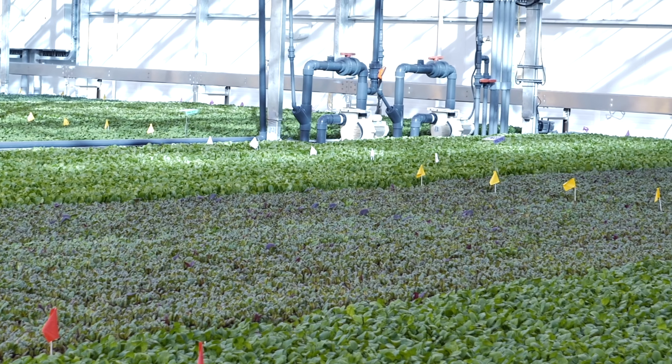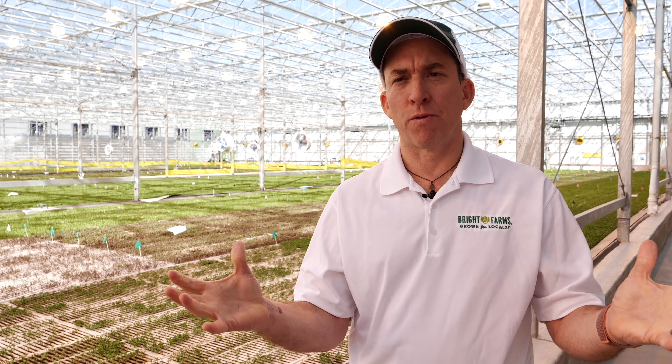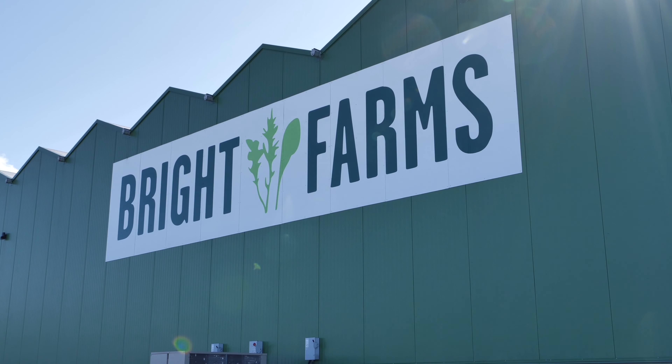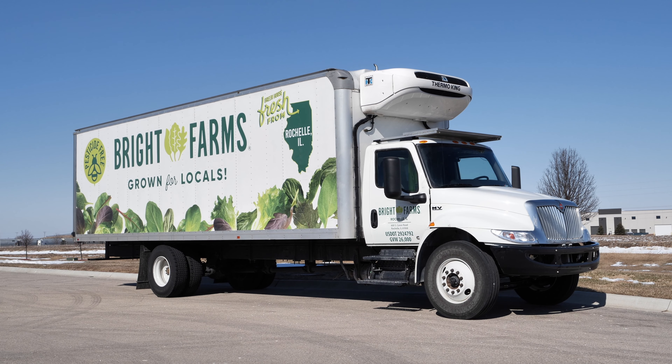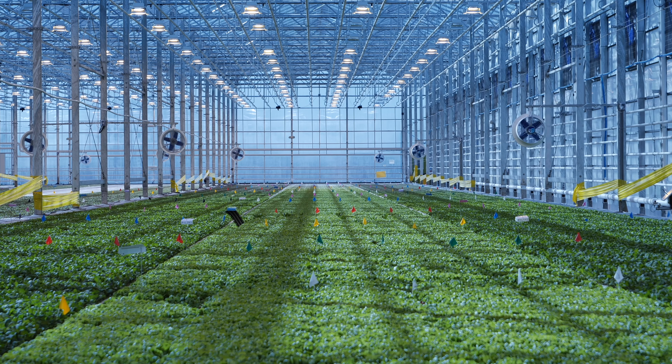Most of the salads on the supermarket shelves in the United States are subject to structural food safety risks. The way that Bright Farms grows eliminates many of those risks, but of course you can never eliminate all food safety risks. So as the head of food safety at Bright Farms, it's my responsibility to make sure that we're only selling the safest quality food possible.